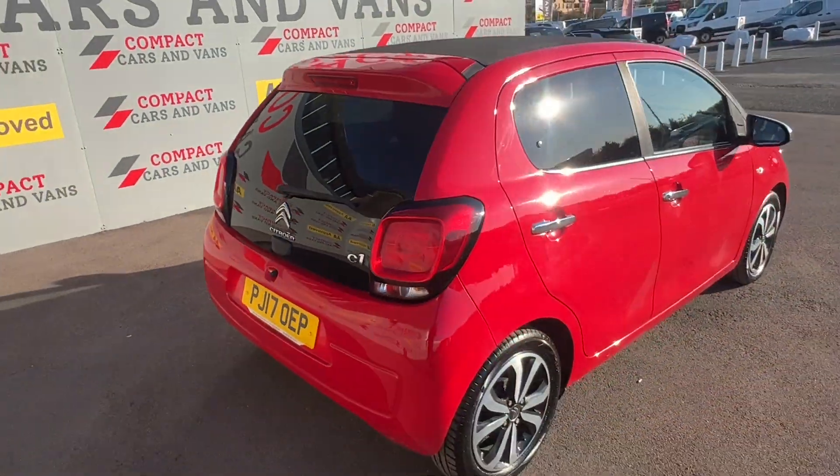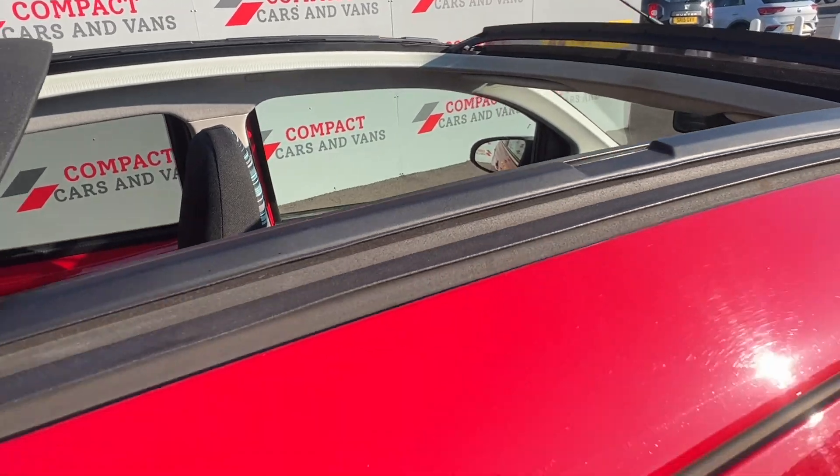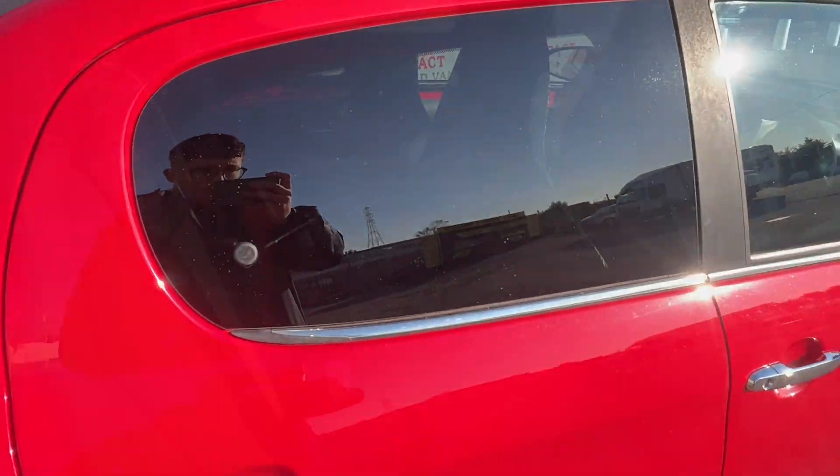The C1 is and always has been a suitable first car, with this model benefiting from Group 11 insurance, which once again keeps running costs to a minimum.